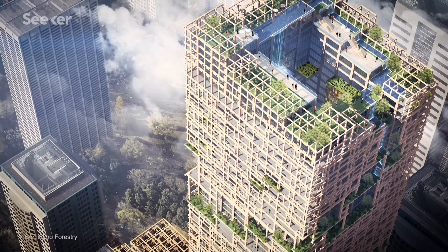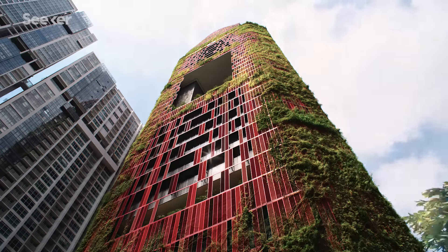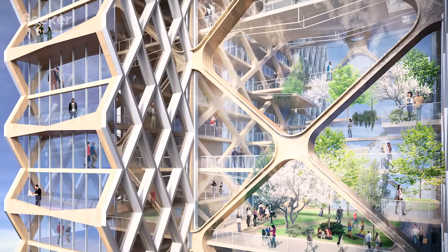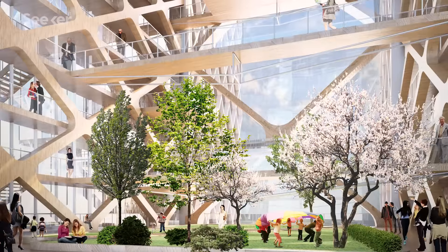Architects are building wooden skyscrapers and transforming high-rises into living gardens. These designs could go a long way in improving how we live in the future.